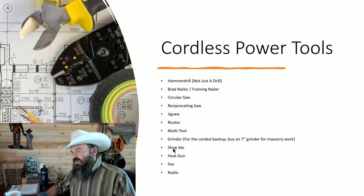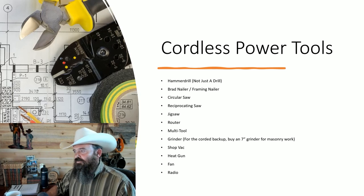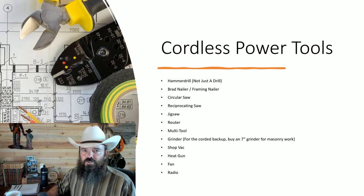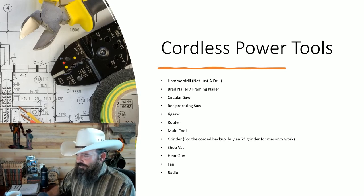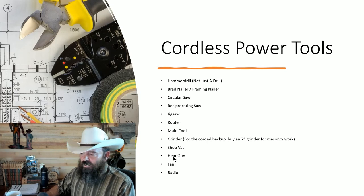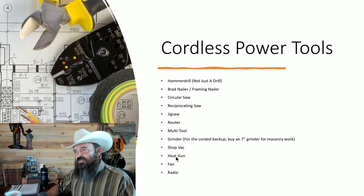A cordless shop vac is really handy — you just plug in an 18 or 20-volt battery and clean up your mess when you're done. I also have corded backups for most of my cordless tools.